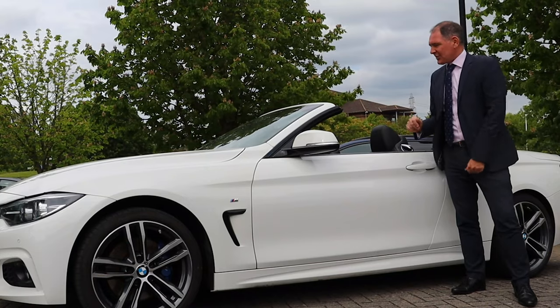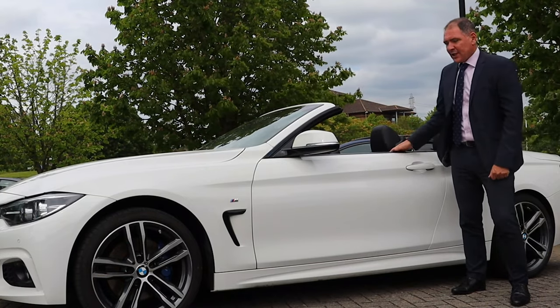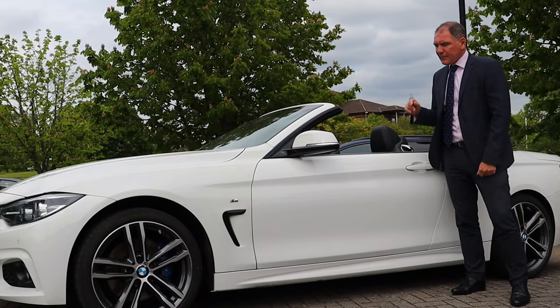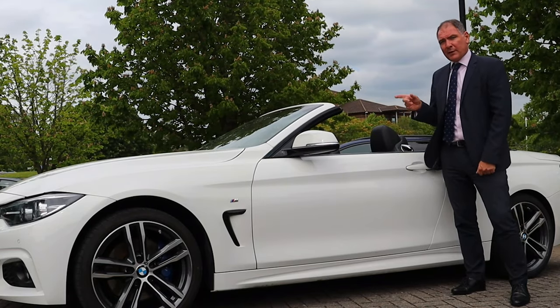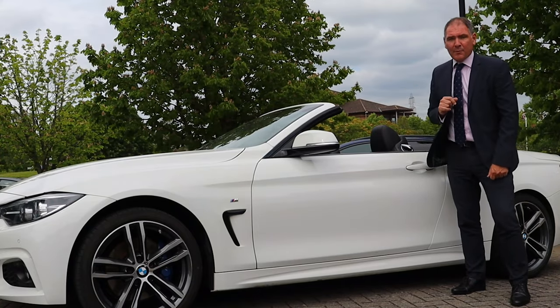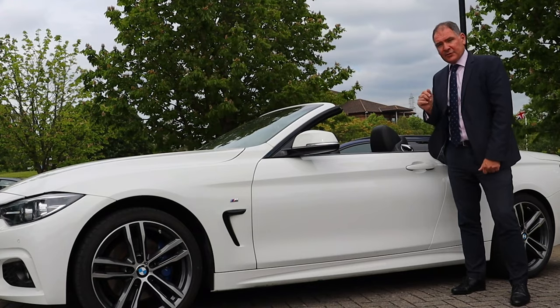So when the weather is lovely, it's nice to get the roof down. Now this particular car is a 420i, it's done 37,000 miles. It's the M Sport model with the M Sport Plus package, that gives it 19-inch alloy wheels, also an M Sport braking system, and a Harman Kardon speaker system.